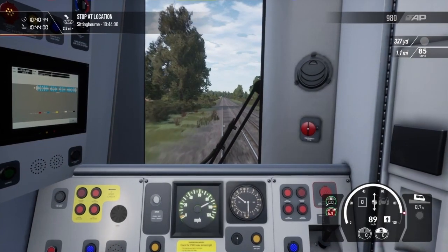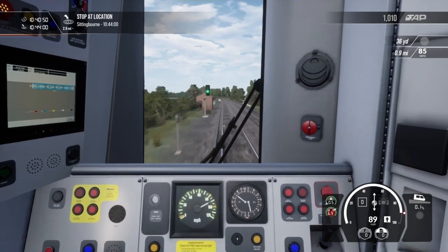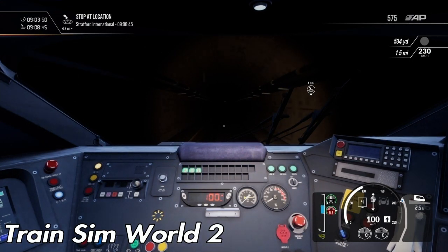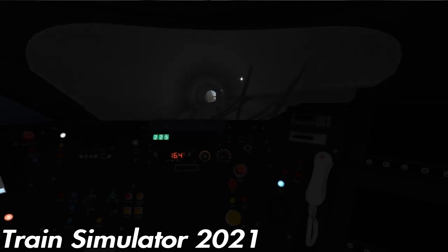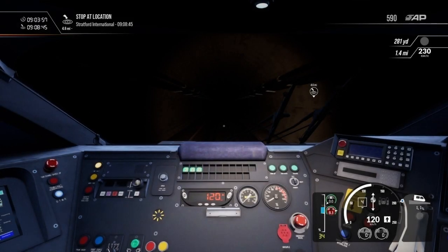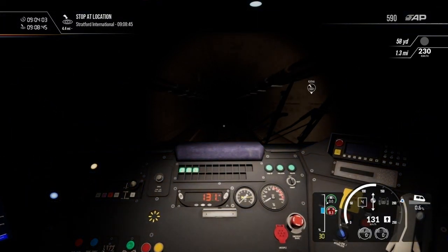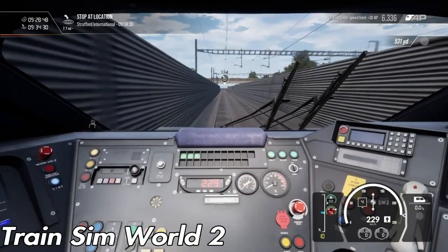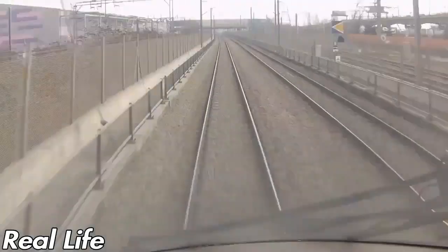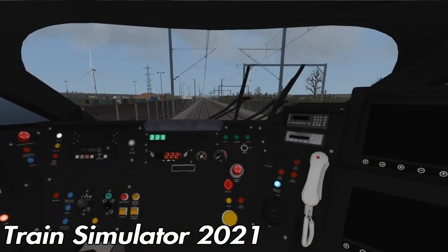There are some inaccuracies with the scenery on this route. Starting with the tunnels — DTG just doesn't know how to do tunnels. The lights in the tunnels on HS1 are not there in Train Sim World 2. It's crazy how they can include lights on the Train Simulator version of the route and not on the TSW2 version, which is supposed to be even more detailed. Another inaccuracy is the whole of HS1 — the fences in the TSW version are way too tall and they are not see-through. Dovetail Games did not put enough time or effort into this portion of the route.